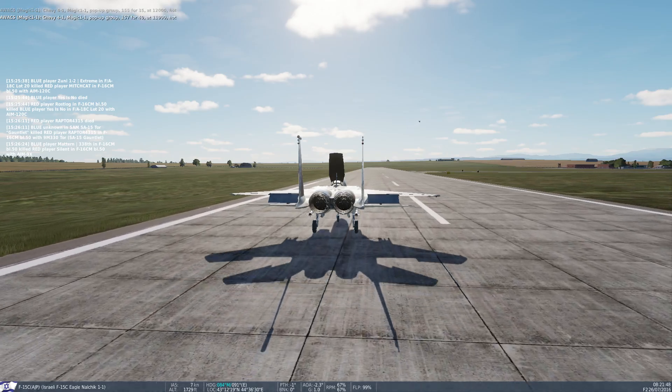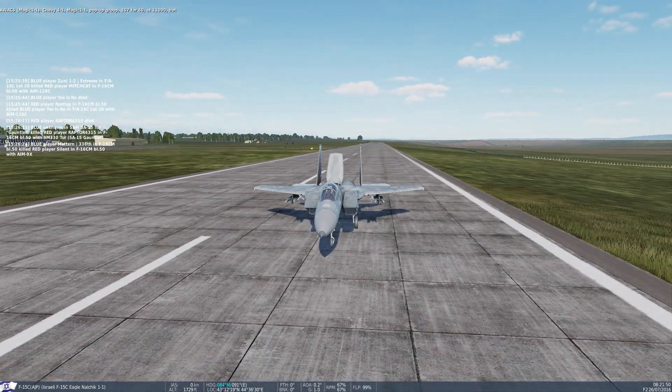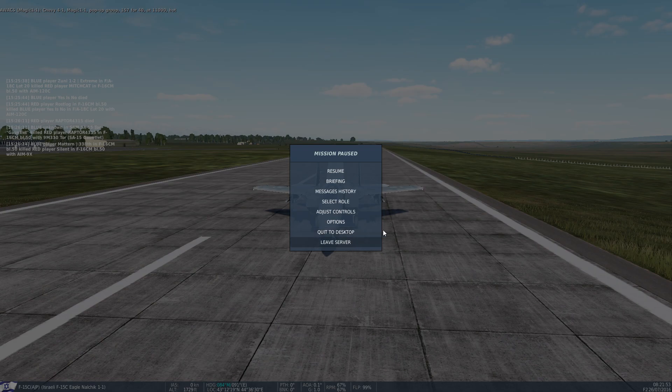Chevy Ford 1, Magic 1-1, pop-up group 155-440, at 11,000, hot.